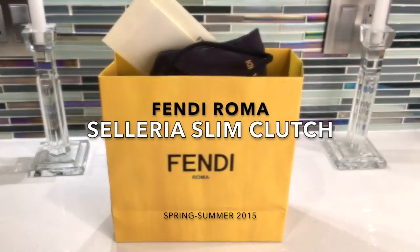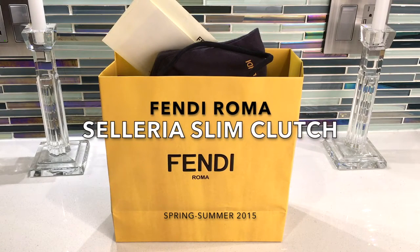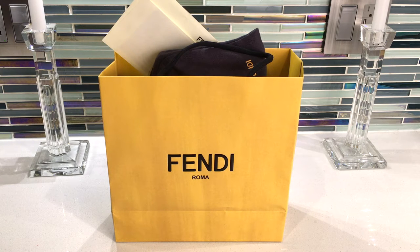Hi, welcome back to my channel. Today I wanted to do a reveal of a Fendi small leather good that I purchased in Milan last summer.